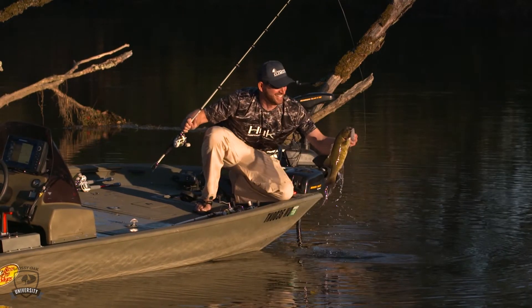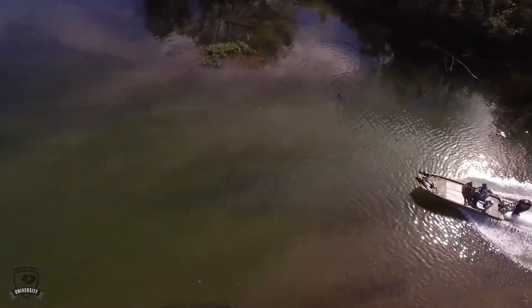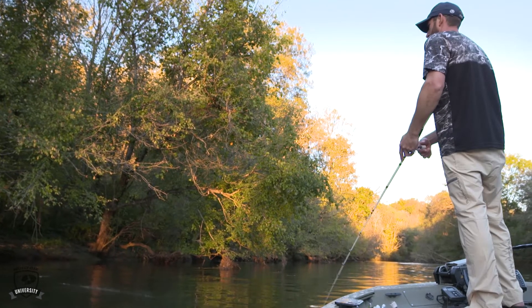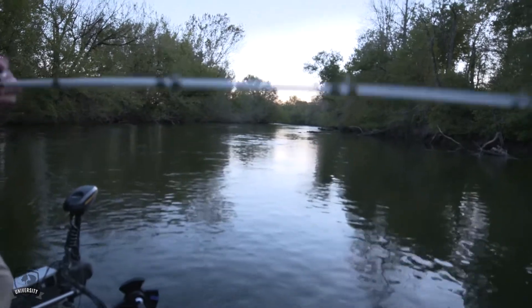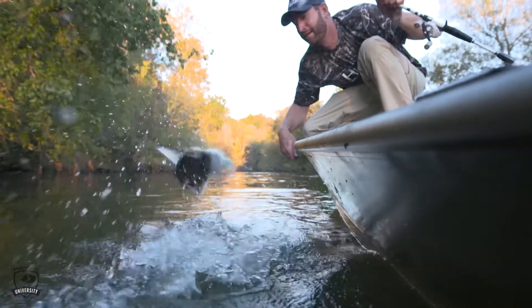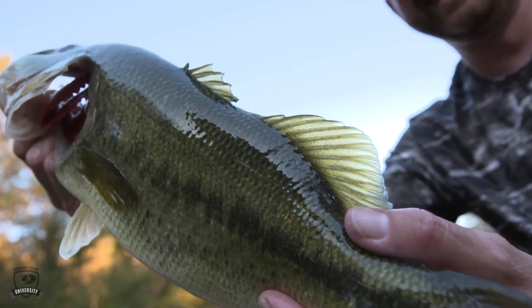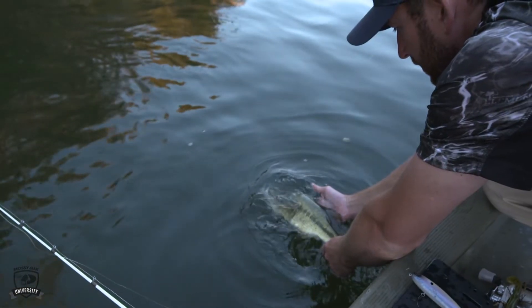Outside of that, it's about bait fish — whether that's shad, bluegill, herring, perch, or even shiners down further south. Trying to imitate those bait fish with your bait, whether it's a crankbait, a topwater bait, or a spinnerbait — those are all great shad and bait fish imitating baits that really do a great job for me in the fall.